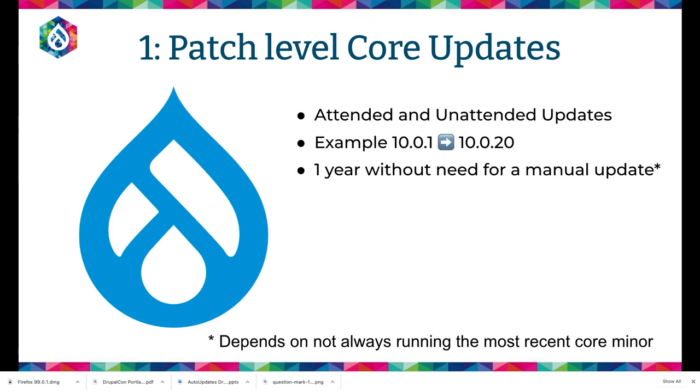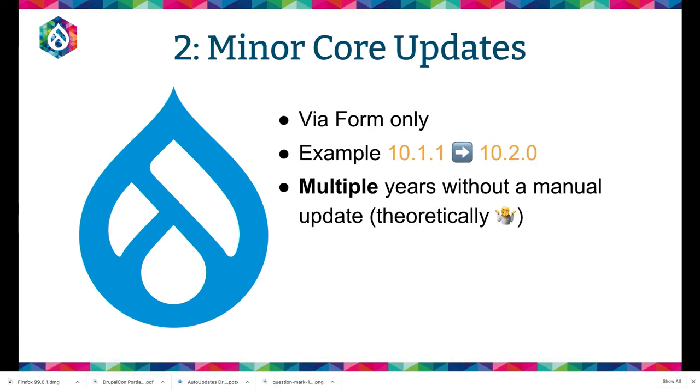First step would be patch-level core updates — the main functionality of the contrib module right now. That would get you one year without needing to do a manual update if you're okay with not being on the latest minor. This would be attended or unattended updates, and depends on getting the update framework integration done on Drupal.org. After that, probably minor core updates — likely we should do minor core updates first via the form, since minor updates almost always have some sort of schema or database update. Once we support minor updates via the form, theoretically you won't have to do a manual update until Drupal 11.